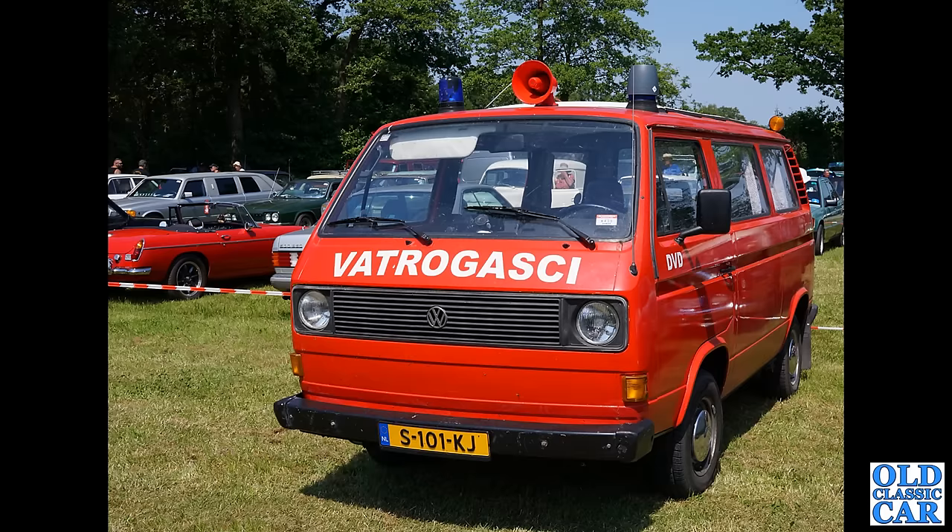The VW T3 — 'Vatrogaski', I apologize for my pronunciation, literally means firefighters, and clearly this is a firefighting-related vehicle. Very very nice. Look at that MGB in the background as well.